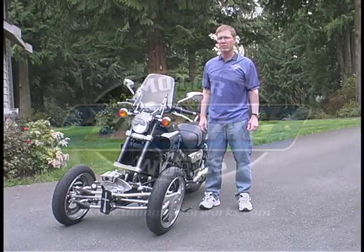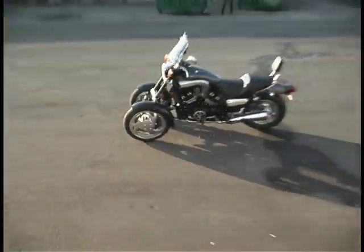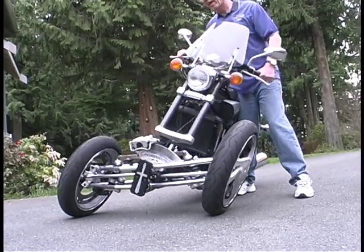This is Bob Myle and I'm the founder of Tilting Motor Works. I've designed, built, and patented a tilting three-wheeled motorcycle that has two wheels in the front and a rear-powered wheel. What makes this vehicle truly unique is that all three wheels lean as the vehicle corners.